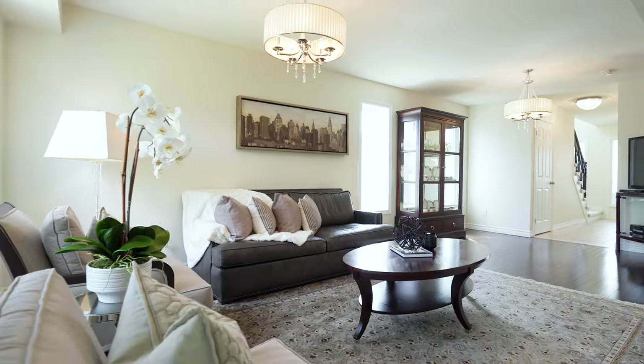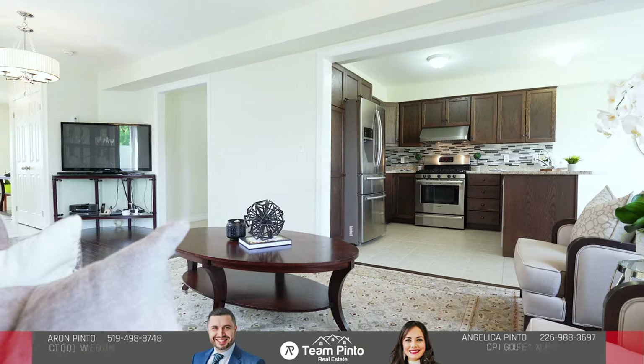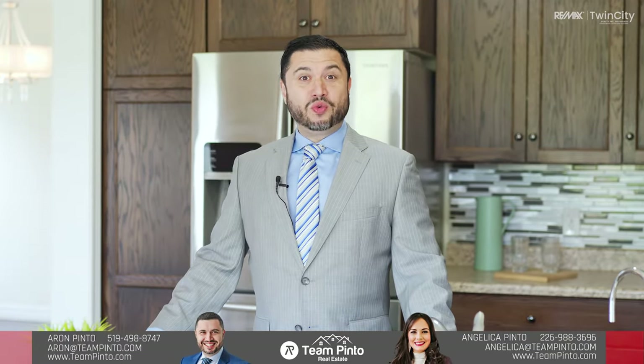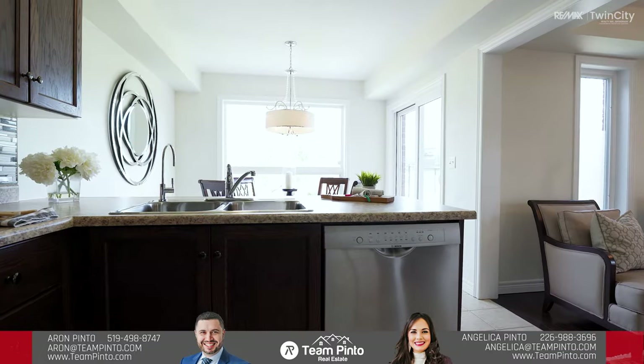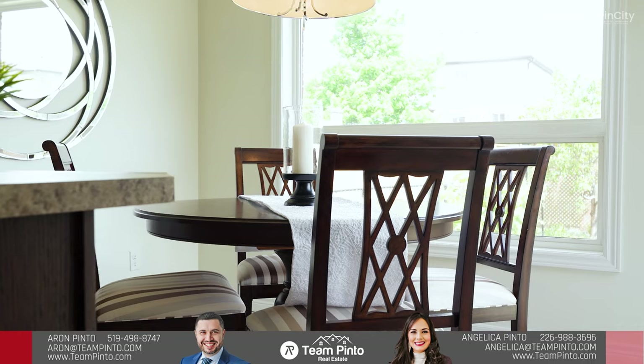This stunning semi offers over 2,000 square feet of finished living space including a spacious living room with beautiful hardwood flooring. The kitchen here is superb with stunning stainless steel appliances, plenty of counter and cabinet space and a dining area that leads out to the backyard.